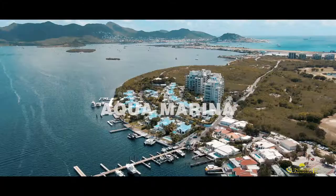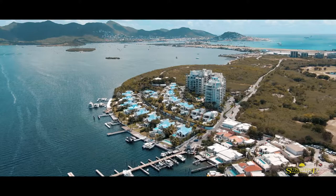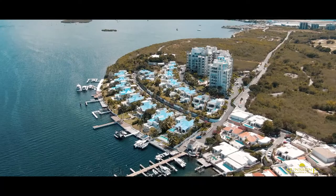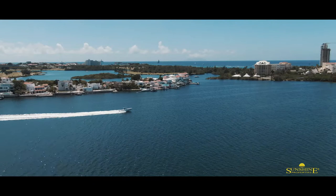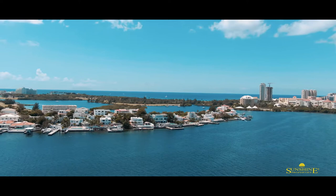Aquamarina is a gated residence with private villas and apartments that enjoy a marina just a few minutes from the beach, restaurants and entertainment. Right next to Aquamarina on a peninsula you will find Point Barrette, a gated development which is a mix of apartments and villas.